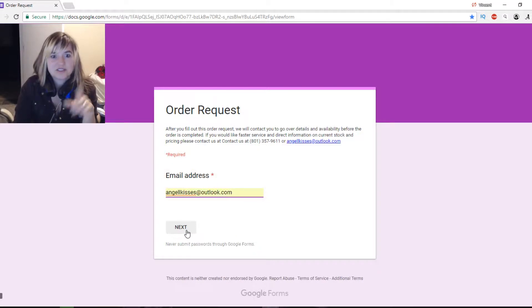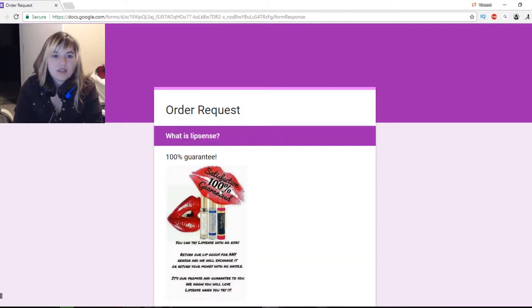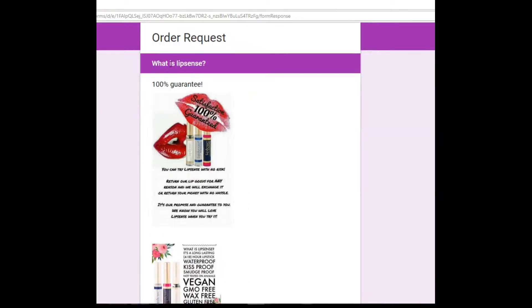Then it talks about what is LipSense. All of our products have a hundred percent guarantee on the bottom of the bottle, so no worries if you get the wrong color — we switch it out, no charge.